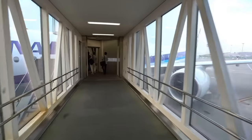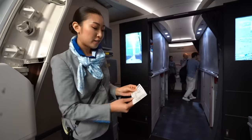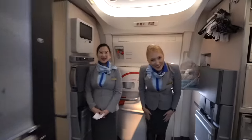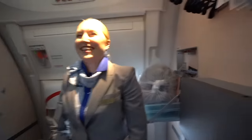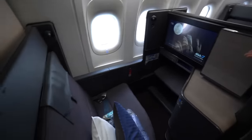ANA new business class, here I come! Welcome aboard. This is my seat? Oh, it's a reverse-facing seat!